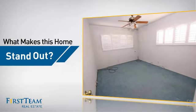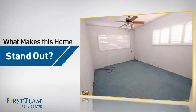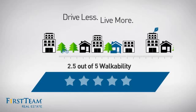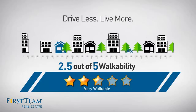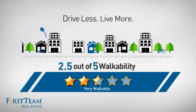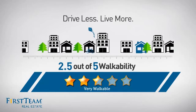But let's talk about what really makes this home stand out. With a walkability score of 2.5, the neighborhood is a very walkable place to live — for a healthier lifestyle, shorter commutes, and the ability to run errands on foot.